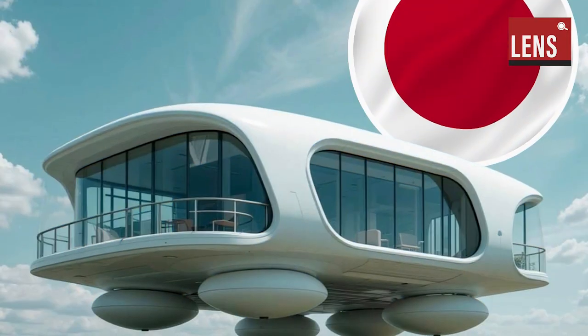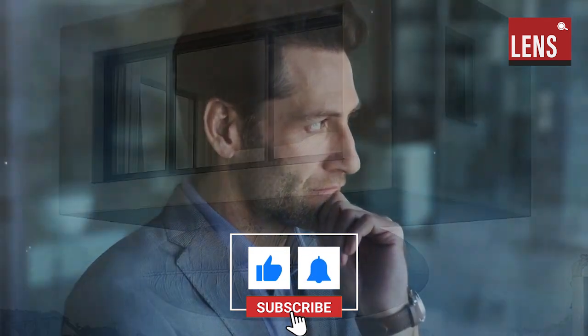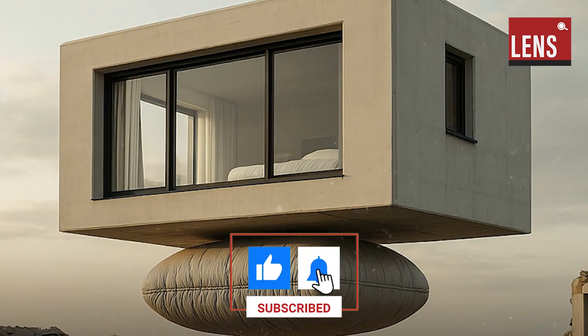What are your thoughts on this innovative approach to earthquake protection? Share your opinions in the comments and subscribe for more insights into groundbreaking technologies.